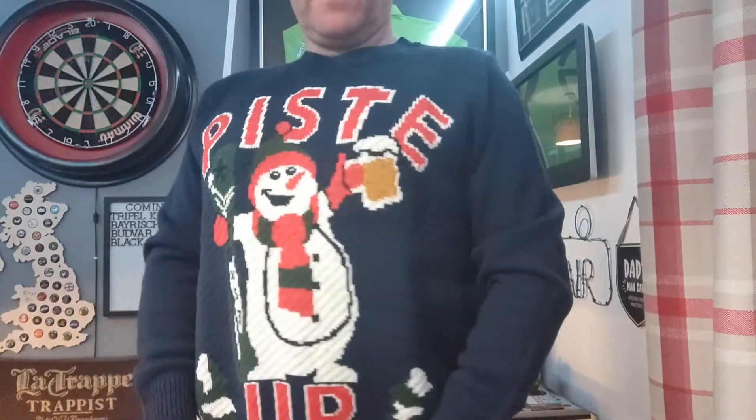Welcome back everyone to Bazzar's 12 Beers of Christmas. Make the most of this fine looking jumper because for the 12 days of Christmas, this will be the last time you see it. So Bazzar's 12 Beers of Christmas, day nine — what have we got coming up?